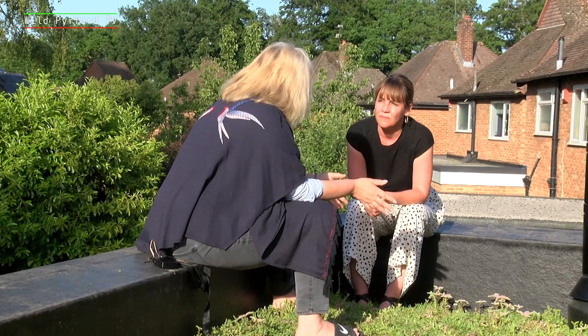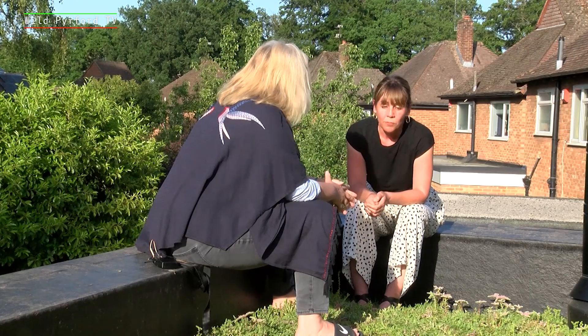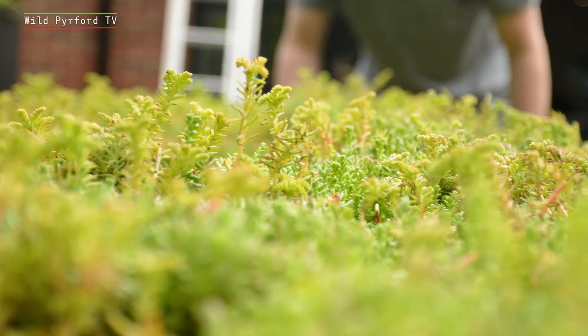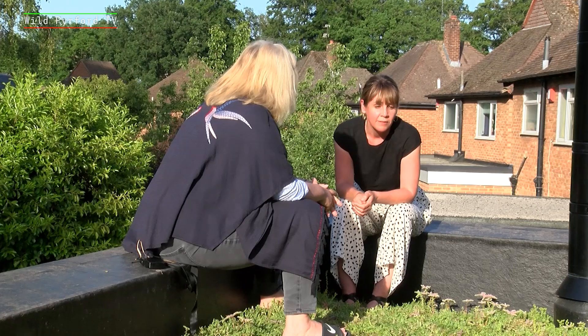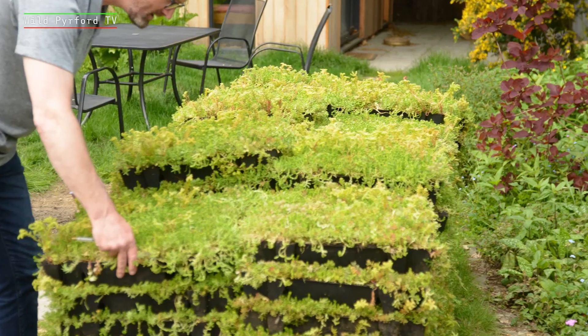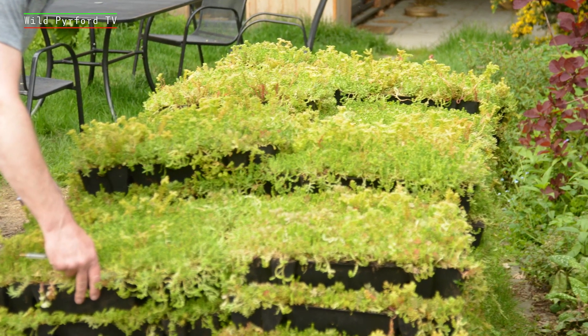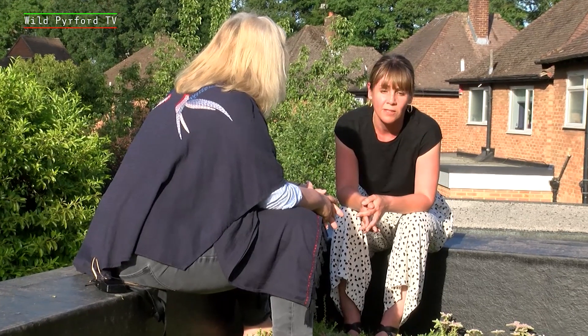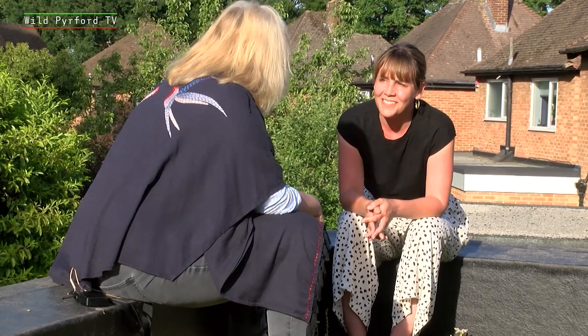Nicky, will it stay like this all year round? Pretty much. It will stay evergreen. I think the flowers will probably fade away a bit in the winter, but it will certainly be there for all the insects to kind of hibernate in and make sure that they're warm and safe over the winter months.